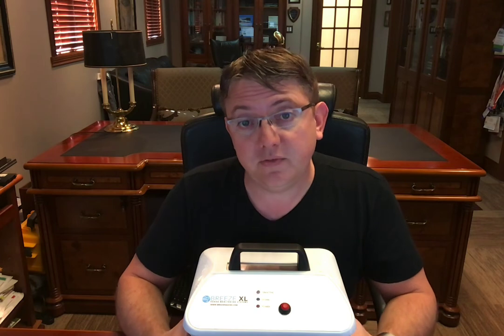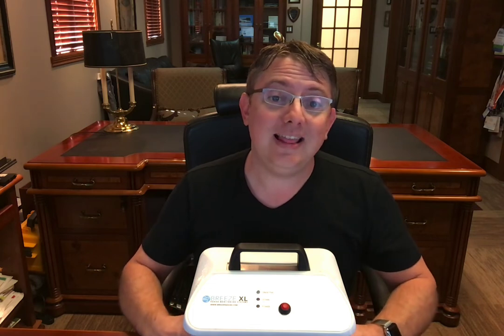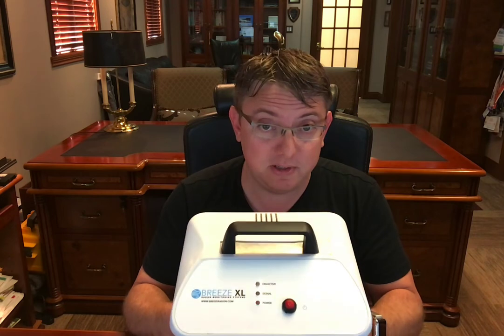It's going to be $42.50 per month. That includes all your calibrations. It includes a lifetime warranty on this device or its little brother, the Breeze Standard. This is the Breeze XL.